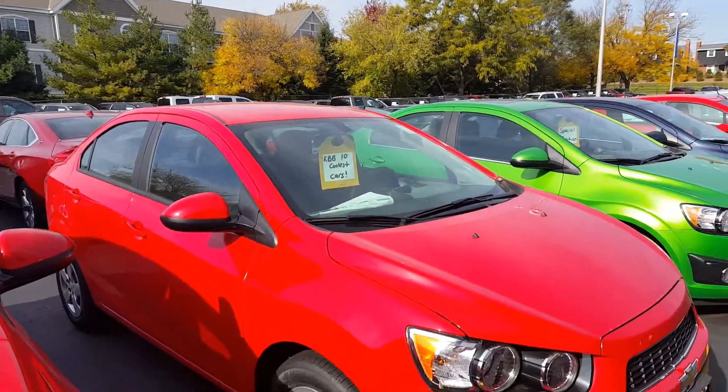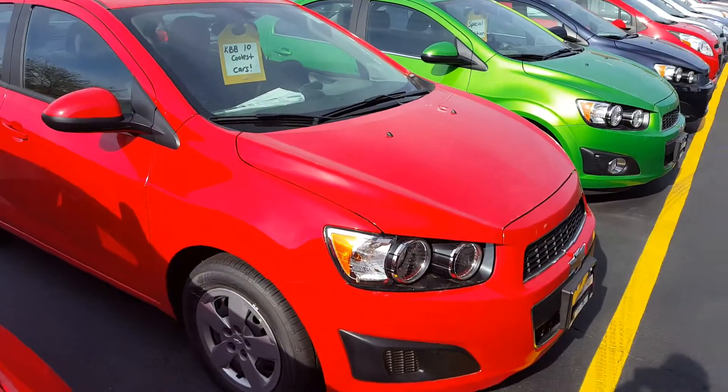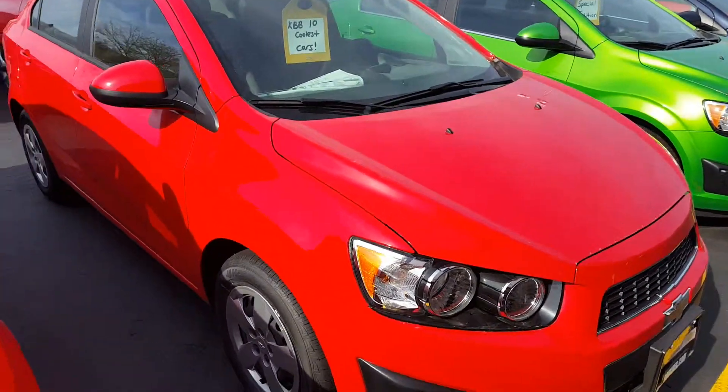Hey Rob, Joe Greasy over here at Boucher Chevrolet. I'm gonna show you the 2015 Sonic LS.